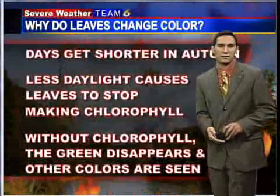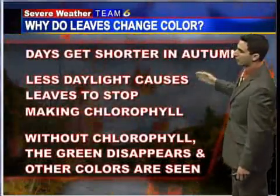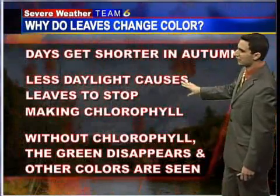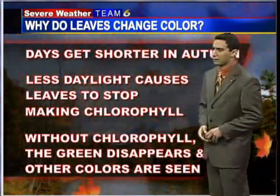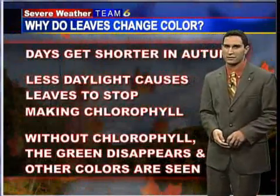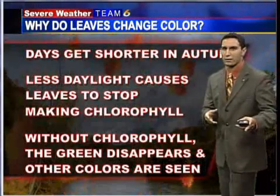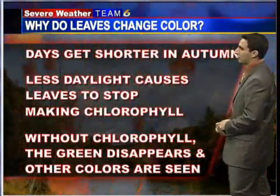The question is: how and why do the leaves change color? Days get shorter in autumn, and with less daylight, that causes the leaves to stop making chlorophyll. Without that chlorophyll, the green color disappears and all those vivid colors that we see on the leaves this time of year are shown. That green chlorophyll was masking all kinds of different colors, which are now revealed.